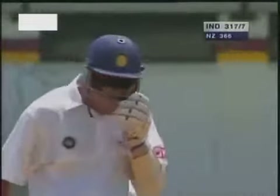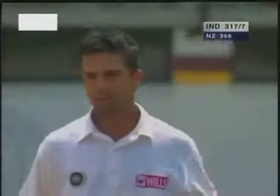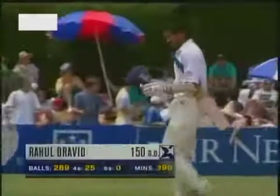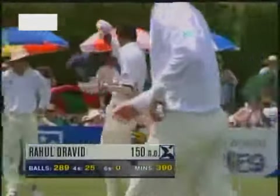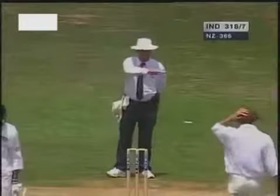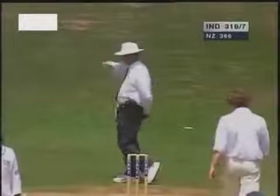What a wonderful knock this has been — full of wonderful shots, great balance and terrific poise, and he's shown how well you can bat on this pitch. Hooking at Nash — what a terrific shot that is. Dismissed with contempt.